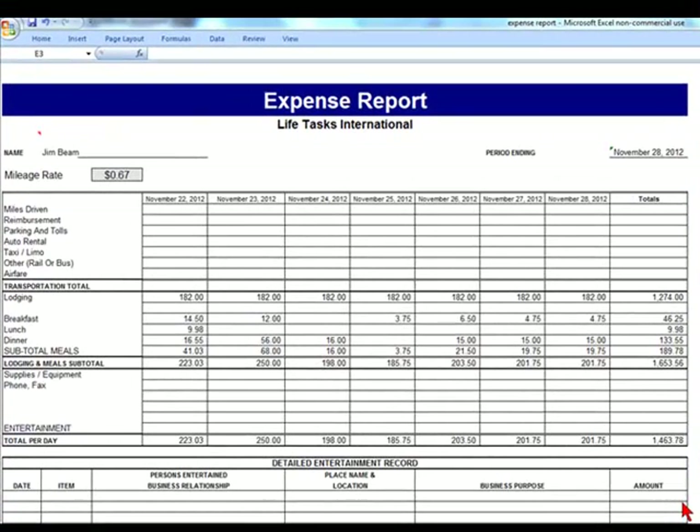In this section, we're going to discuss expense reports, and there are very few businesses that do not have them. An expense report is basically a form that is filled out by an employee for expenses they have incurred on behalf of the business and that they can get reimbursed for.